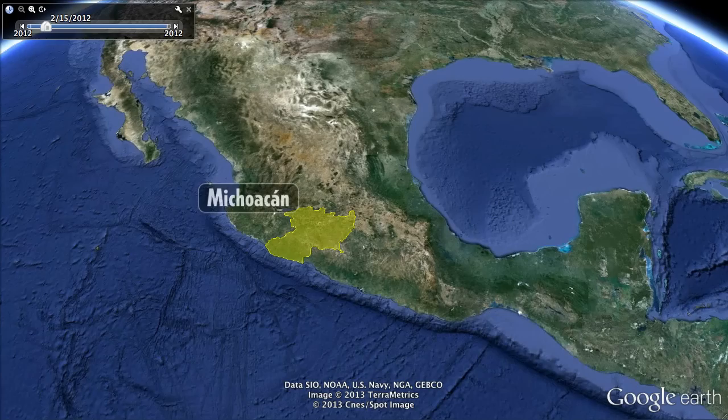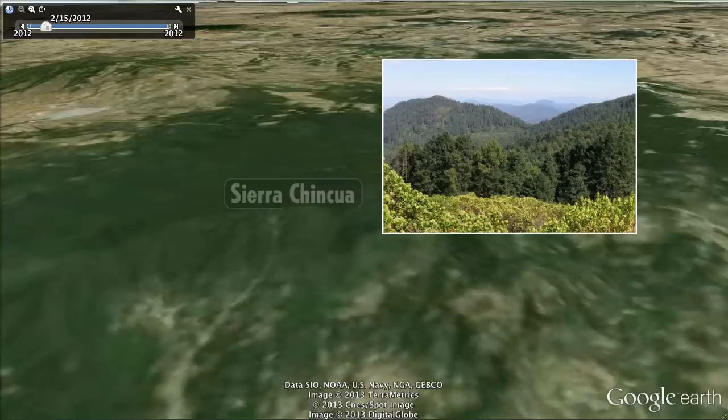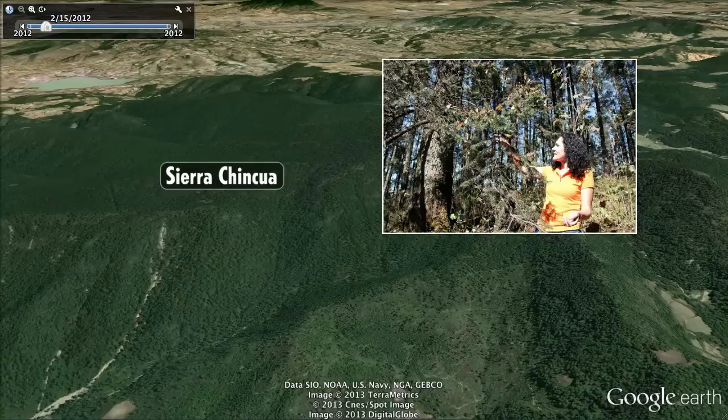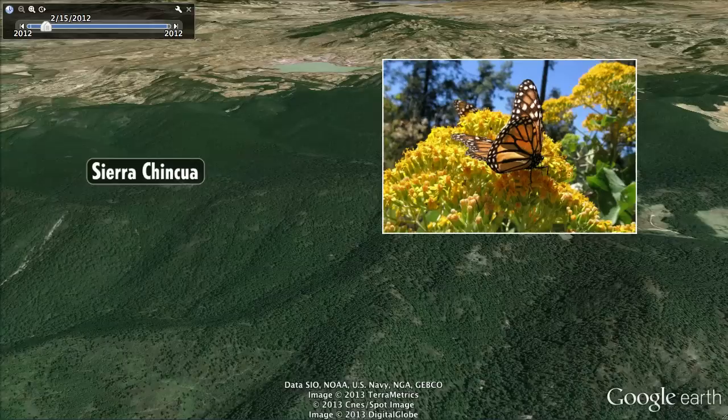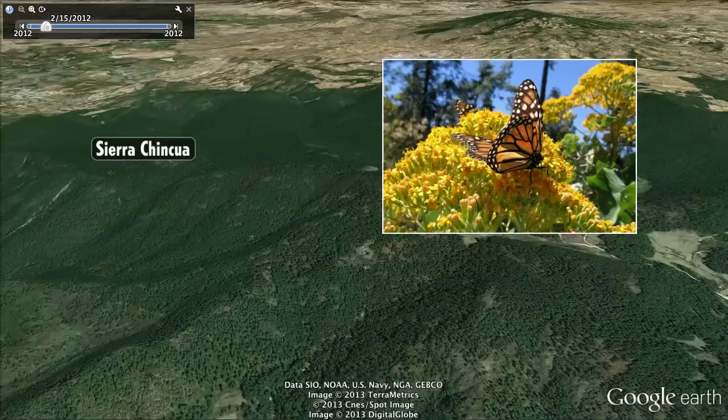Our story starts here in the mountains of Michoacan in western Mexico in mid-February. This is Sierra Chinqua and Isabel Ramirez stands among the trees. Her orange outfit matches the monarch butterflies surrounding her. You can tell from her voice that she's a butterfly lover. They are beautiful. It's impossible not to be attracted by monarch butterflies. They provide a feeling of tranquility and peace and wonder.